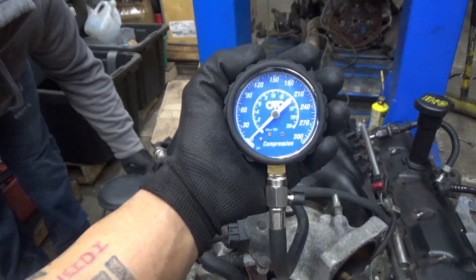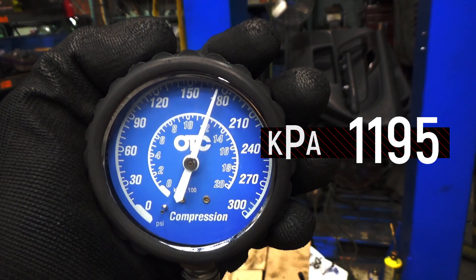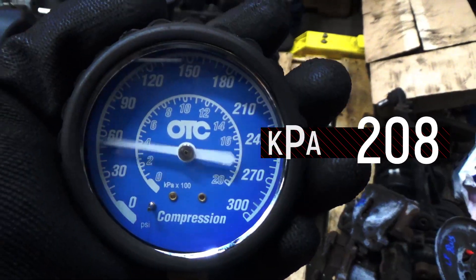Cylinder number 6, compression test start. Cylinder number 7, compression test start. Bank 2, cylinder number 8, compression test start. Cylinder number 7, compression test.